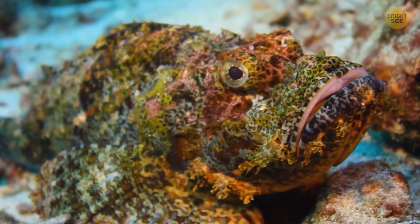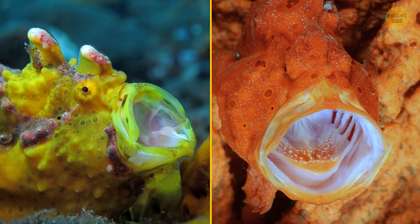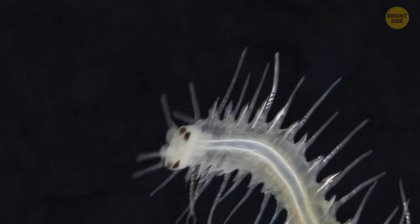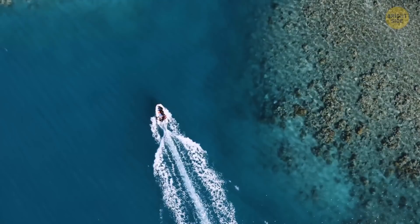A peacock mantis shrimp is a candy-colored marine creature that can detect ultraviolet light. They have 16 color-receptive cones, unlike humans who only have three. Frogfish can camouflage, but not to hide from predators — they hide so their prey doesn't see them. They don't have teeth, so they swallow their lunch whole without biting or chewing.